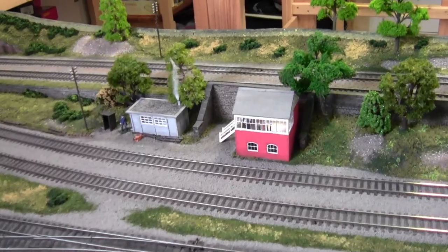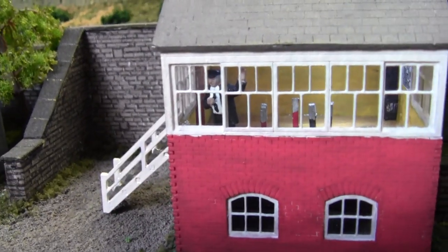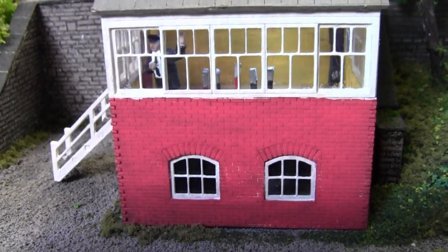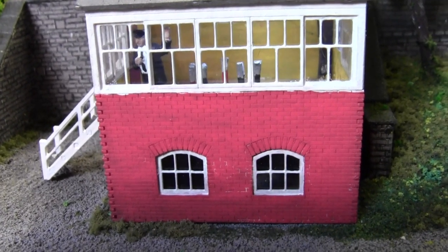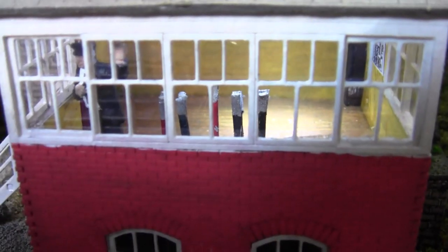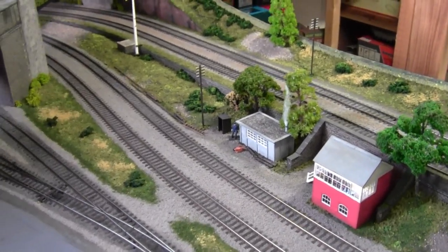Let's go down to this little signal box here. Now in this little signal box there should be a little chap waving at you. Now this was an LC cut kit — as you can see inside I have made some levers and detailed them in. And here behind the signal box we have the notorious Stevenson's bank.